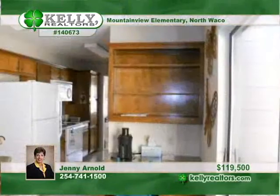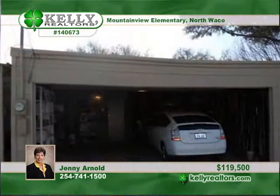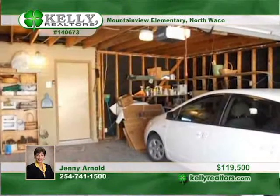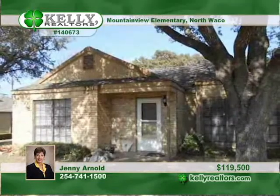Move right into this townhouse with living spaces all on one level. It's wide open with a living-dining combination, an eat-in kitchen with a built-in desk, and so much more. Add some convenience to your life by calling Jenny Arnold.